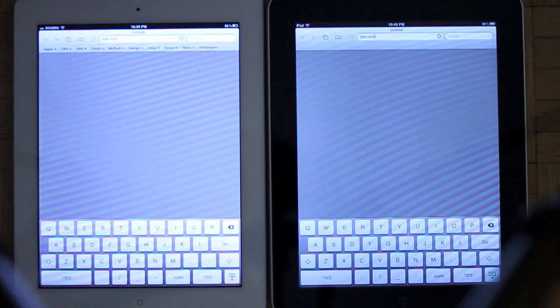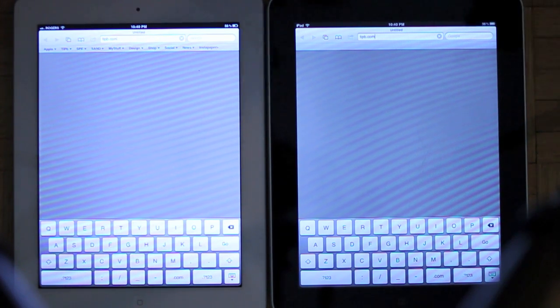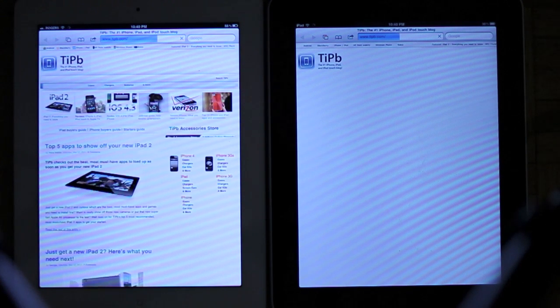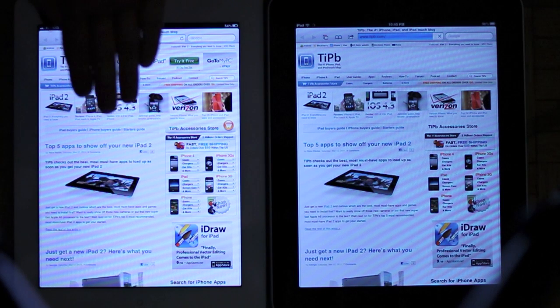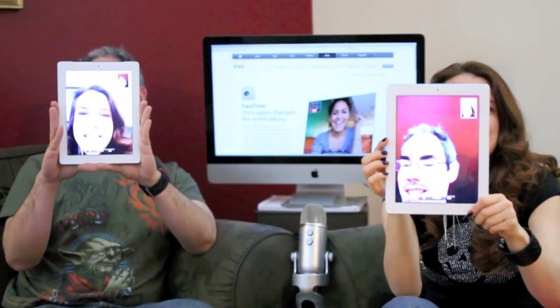We'll start off with the internet's most popular iPhone and iPad blog — Tippie.com vs Tippie.com, iPad 2 vs iPad 1. Let's see who can bring you the news faster. Ready, set, go. And they're off. The blue bars — we have render, we have page. They're coming around the corner, and the iPad 2 is finished. iPad 1 still trudging along. Still going. And it's done.